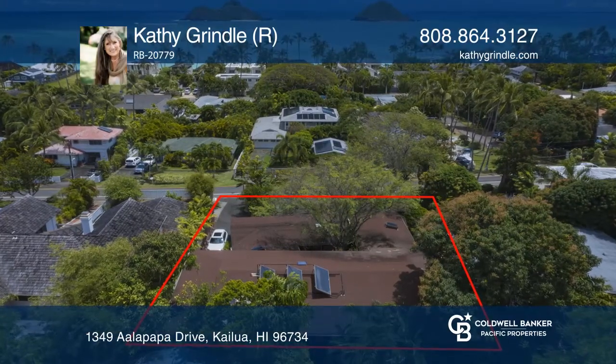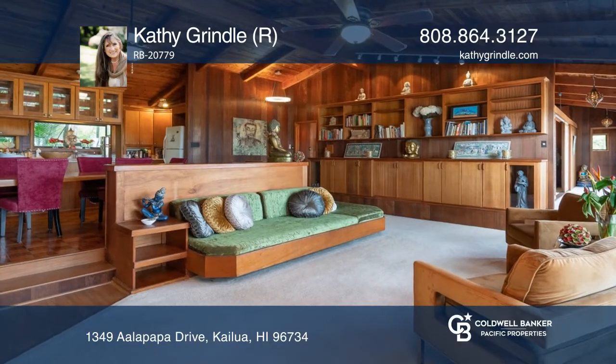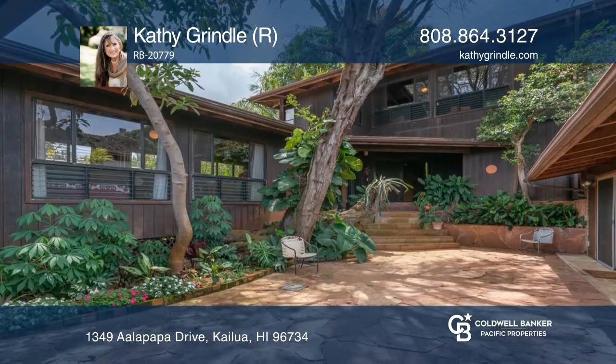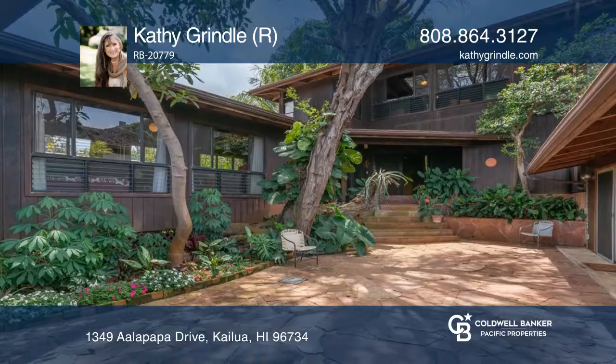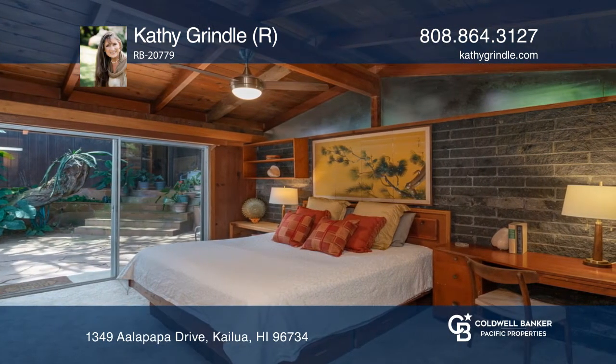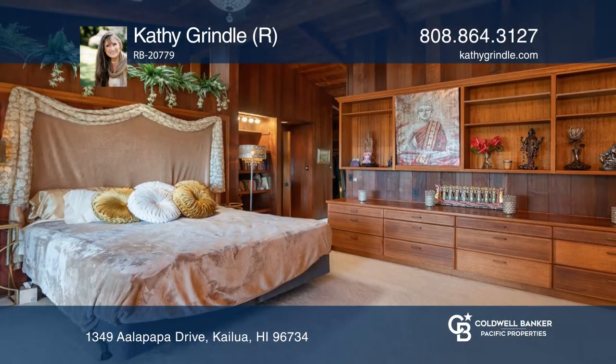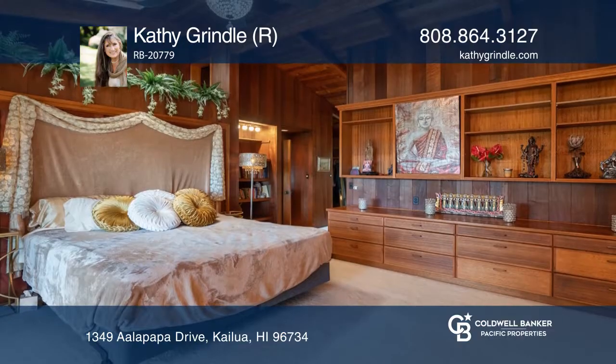The original portion of this Lanikai home has three bedrooms, two baths, and a cool mid-century vibe. It features redwood paneling and opens to a central courtyard for indoor-outdoor living. Massively remodeled in 1992, the upper two-bedroom, two-bath addition continues the wood-paneled look, has an elevator for access and ocean views.